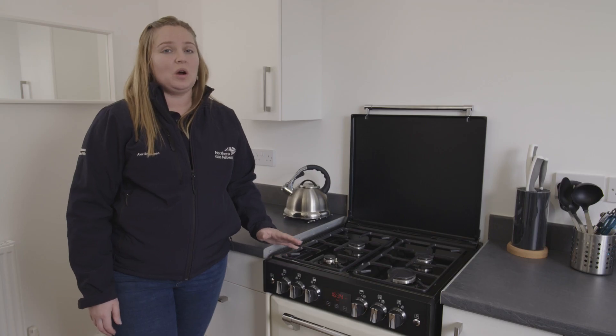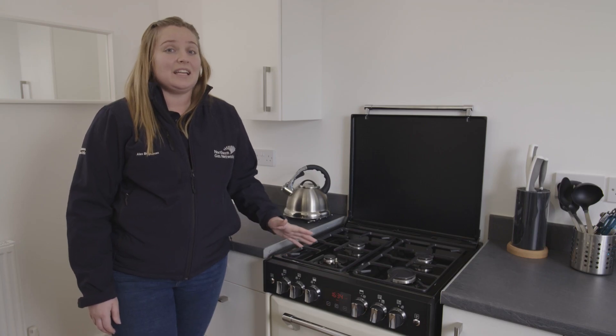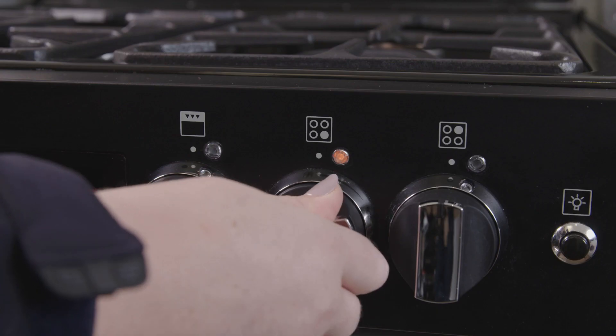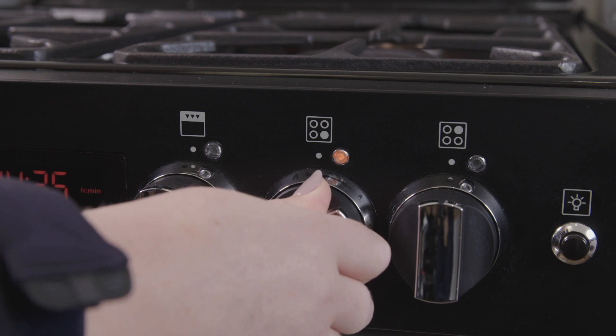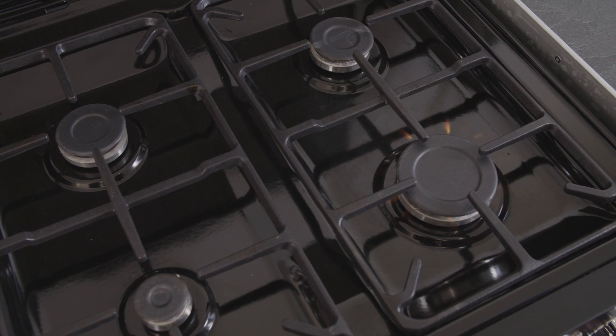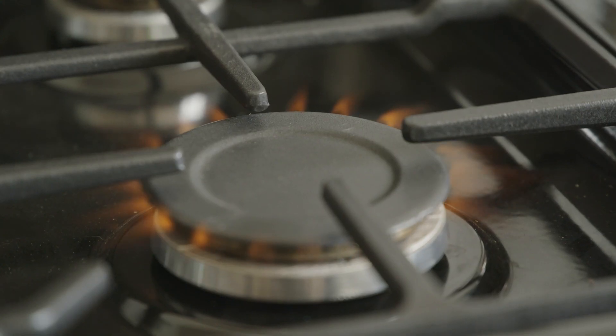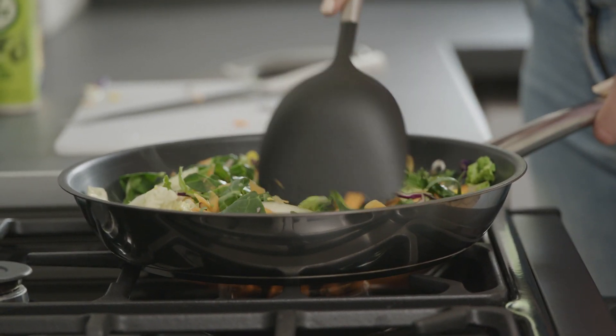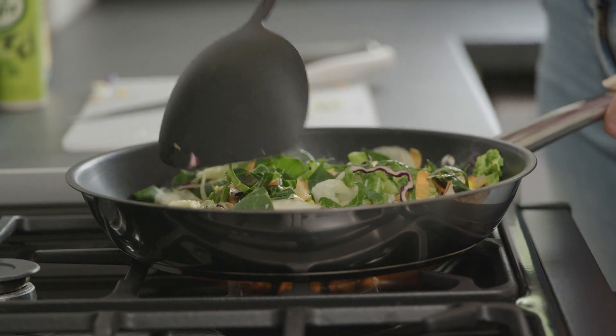We use hydrogen hobs in exactly the same way as today's natural gas hobs. You start the hob and control the size of the flame in the same way. The main difference you will notice is the colour of the flame. When it's first lit, the flame is less visible, but after a short time it warms up and becomes orange — we call it the sunflower flame. You can use the same pans and utensils as with your existing cooker.